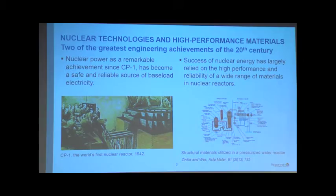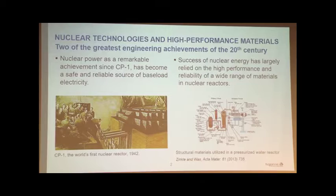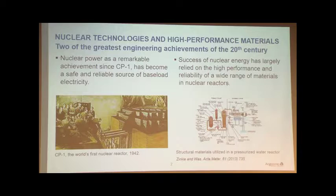Since today is a celebration of the CP1, let's first look at the path of achievement. Nuclear technology and high-performance materials are two of the greatest achievements of the 20th century. The combination of these two greatest achievements actually creates an even better product, which is nuclear power — a reliable, sustainable, and safe energy source. The CP1 was really a pile of graphite with uranium, but today's power plant employs a wide range of materials in a nuclear reactor.